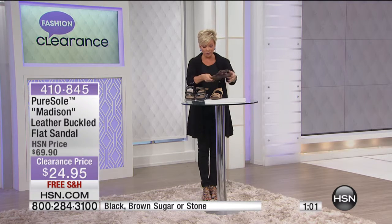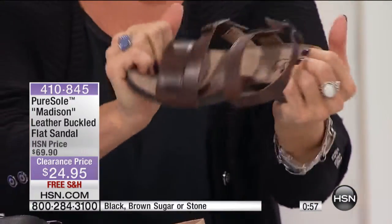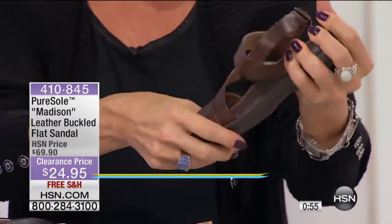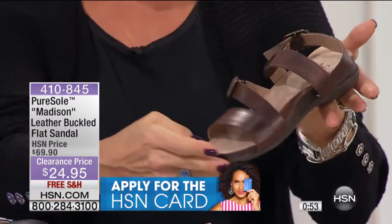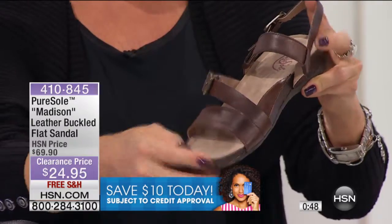Pure Soul is one of those brands. It was created exclusively for us here at HSN. It was established to give all of us fashion with a twist — comfort that we all deserve. It's a very wearable look in a style like this.